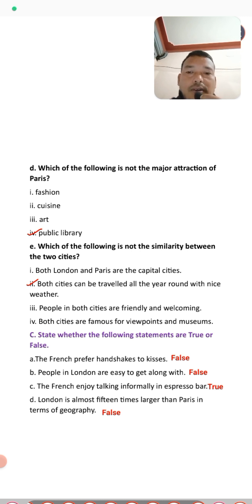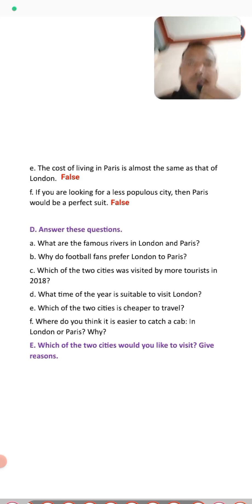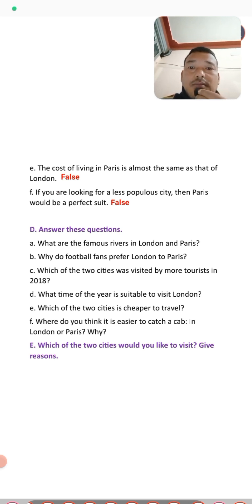Number four: London is almost 15 times larger than Paris in terms of geography — that is false. Number five: the cost of living in Paris is almost the same as that of London — false, because the cost of living in Paris is much cheaper than London. Number six: if you are looking for a less populous city, Paris would be perfect — that is false, as Paris is also a highly populated city.